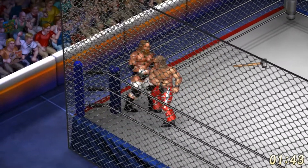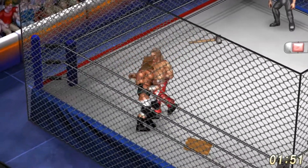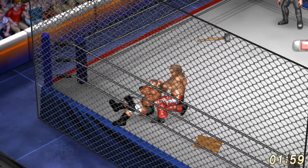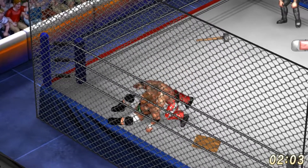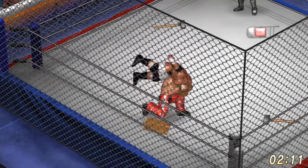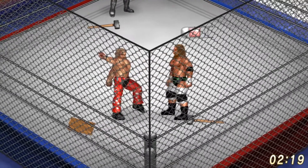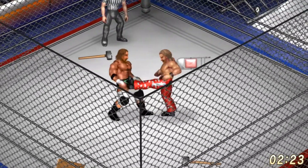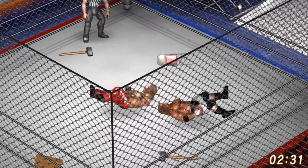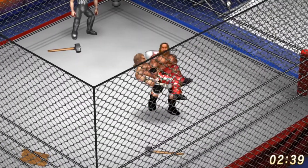Triple H trying to use his size and strength to his advantage, but Shawn Michaels' quickness and expertise might be coming through here. Body slam by Michaels, goes into a straightjacket hold. Snapmare takeover by the Heartbreak Kid, staying right on Triple H. Knife edge chop, and another jumping vertical suplex. Shawn Michaels with a lot of momentum early on in this match.